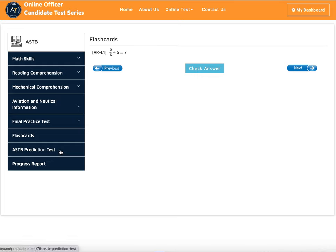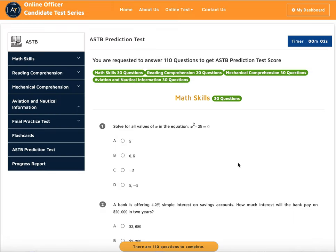The next thing we have is an ASTB prediction test. This prediction test tells you how much progress you have made throughout the program. It also gives you an idea of what your score might be. We've given this test to many people before they go to MEPS to take the test, and the score they got with us and the score at the recruiter's office is very similar — like a few points plus or minus.